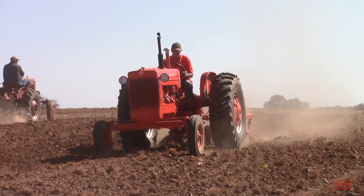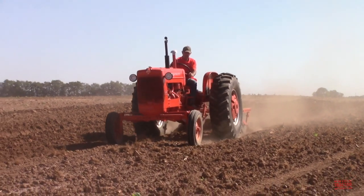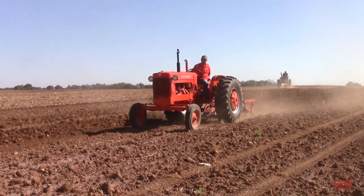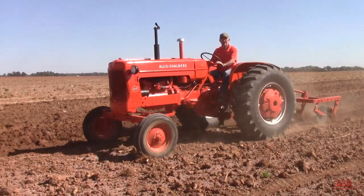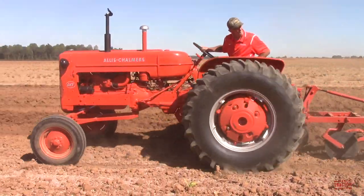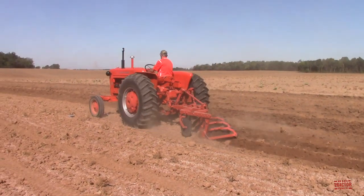I hope you've enjoyed spending some time out in the field with the Allis-Chalmers D17 tractor. Does your farming operation rely on Allis-Chalmers tractors, or have you operated them in the past? I'd like to hear about the tractors and models that you know about in the comment section below this video. If you've enjoyed the video, consider subscribing to Big Tractor Power YouTube, where there's over 1,000 videos of farm machines in action.